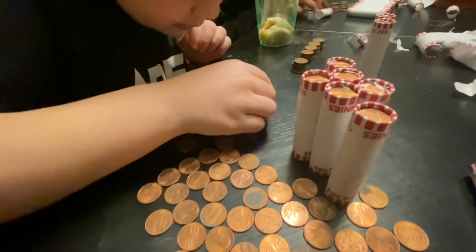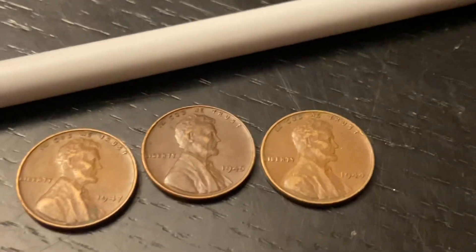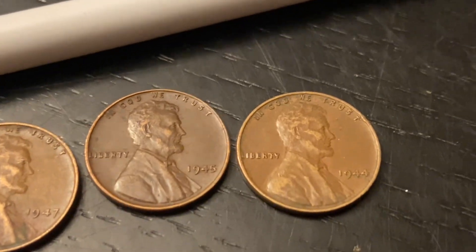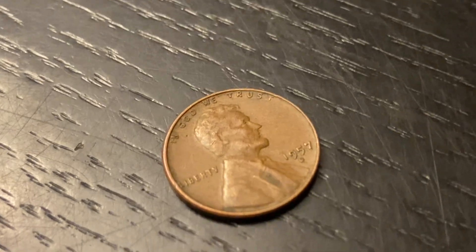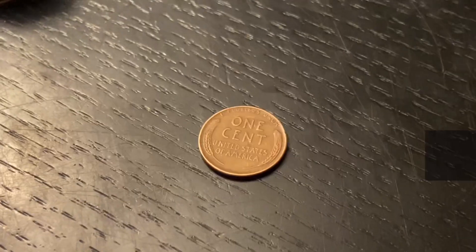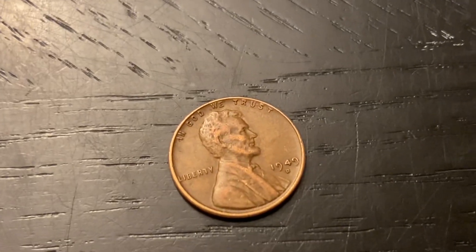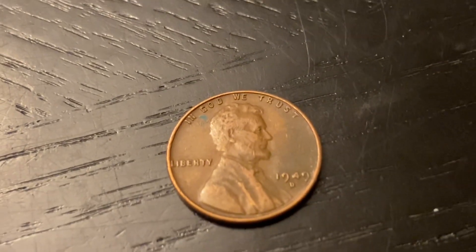It's a 1956D — sweet! Avery found a 47, Noah found a 45 and a 44. Wheatie number three out of that same roll for Noah — 1957D. The fourth wheatie in Noah's big roll and it's a 55P. I'm only in my third roll and I got another wheatie — it's a 1949 Denver. And Noah got back-to-back 1949D's in different rolls, but still back to back.